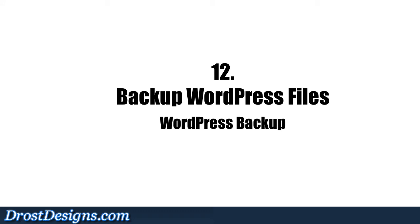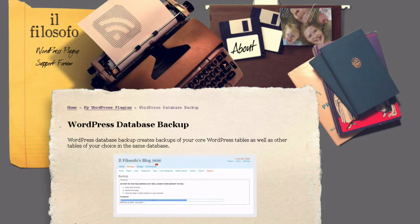12. Backup WordPress Files: The WordPress Backup plugin creates backups of your core WordPress tables as well as other tables of your choice in the same database.